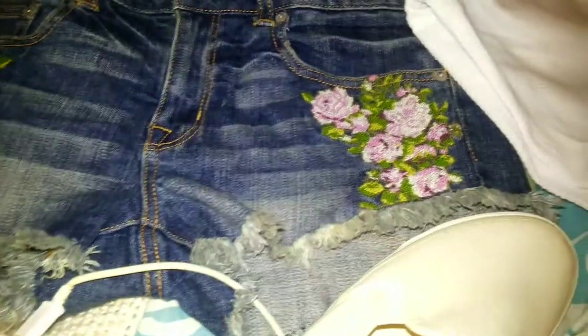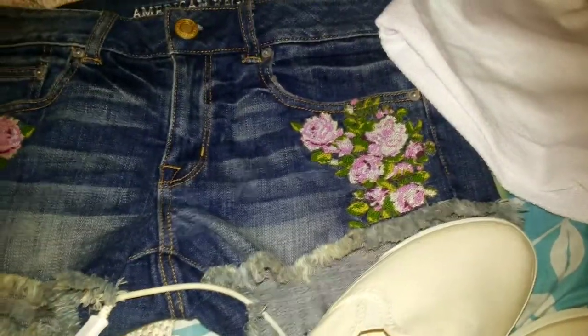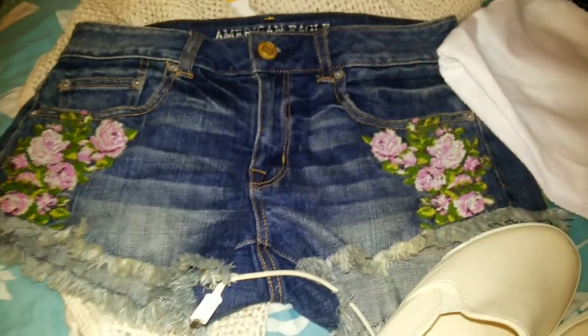The only thing I wish is that these shorts did not have the applique on it, but there's no way to get that off — it's permanent. So I can't really wear a lot of print with it, but that's fine because I have a lot of solid tops anyway.